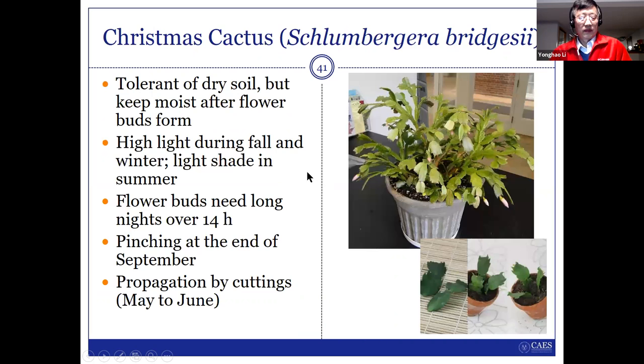Christmas cactus — this is my plant. They normally bloom during winter time, maybe around Thanksgiving or Christmas. Sometimes they can bloom twice. Actually this plant already bloomed during Thanksgiving, and yesterday I saw it's starting to bloom again, though not too many flowers. For Christmas cactus, you need to water it, but don't try to water too much — too much water can cause root rot. It's very easy to propagate: just pick up some leaves and put them in the potting mix, and they can grow a new plant.